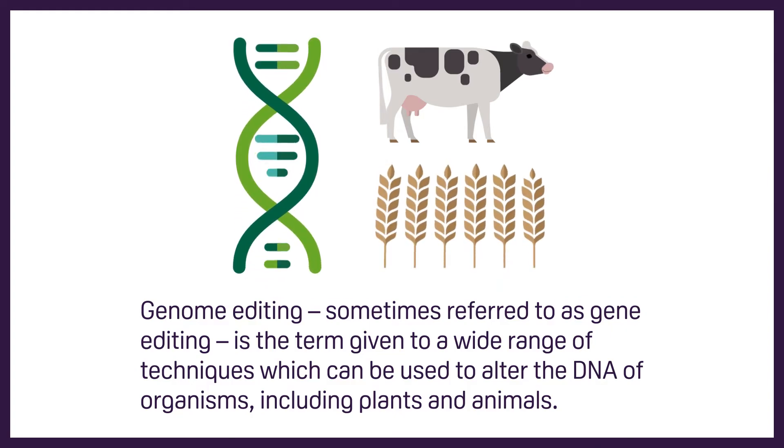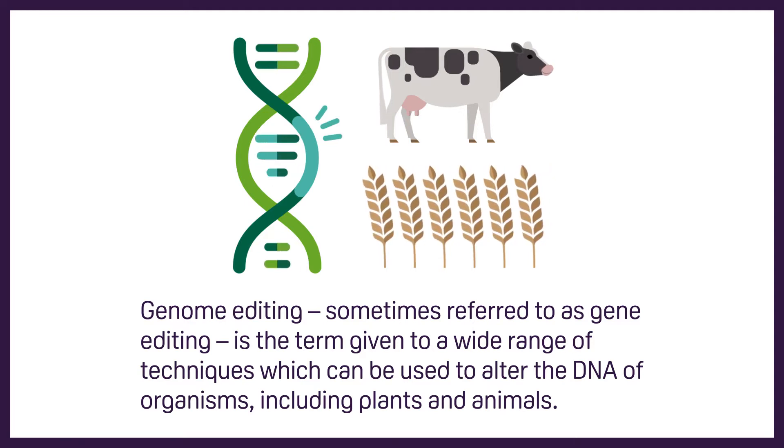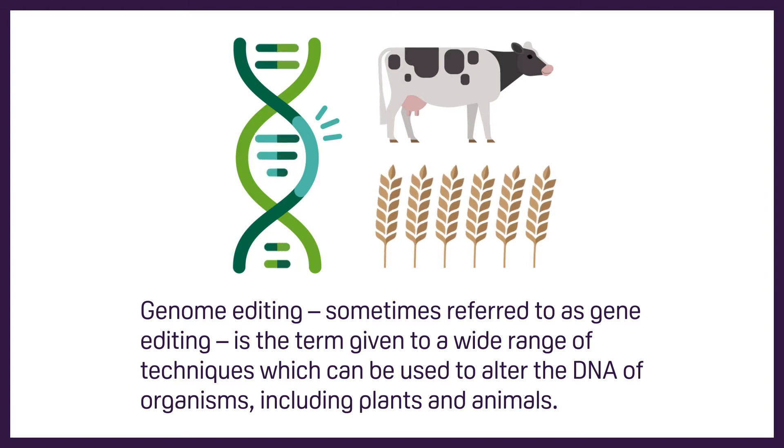Genome editing, sometimes referred to as gene editing, is the term given to a wide range of techniques which can be used to alter the DNA of organisms, including plants and animals.